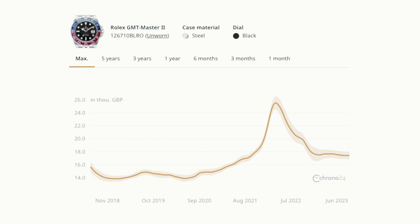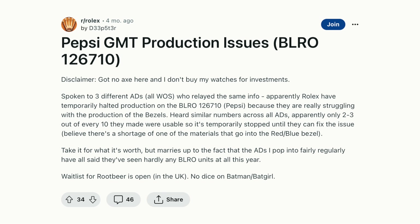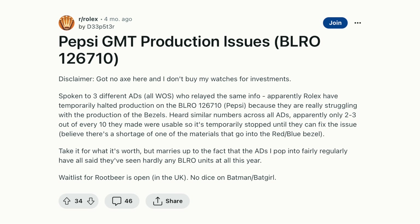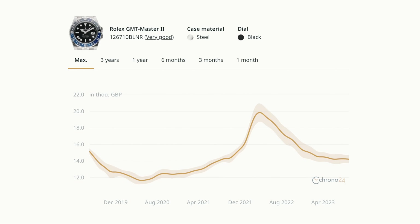Rolex has manufacturing problems with the Pepsi bezel, specifically the red color — do some research online and you'll see why there aren't many on the market and they get bought straight away. The Batgirl is another really popular one — go straight to the gray market. It's not easy to get and it may take multiple purchases before you secure one. I'd recommend going straight to the gray and paying around 23% over RRP.